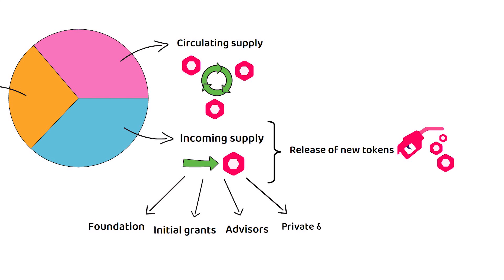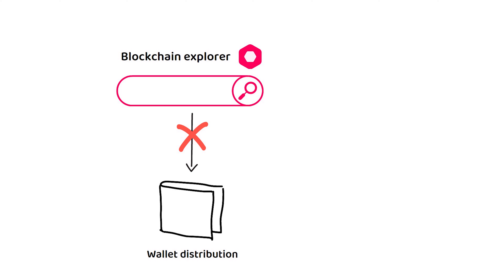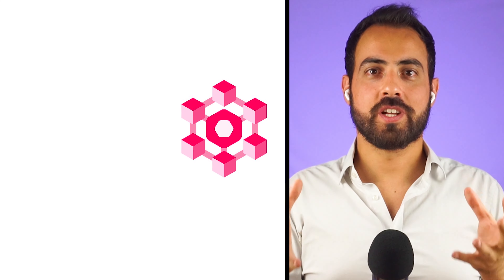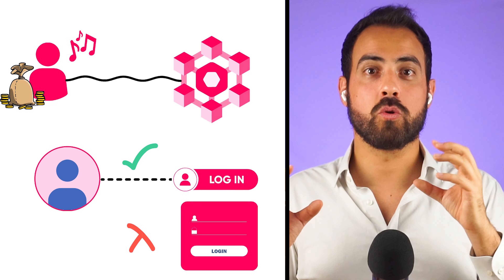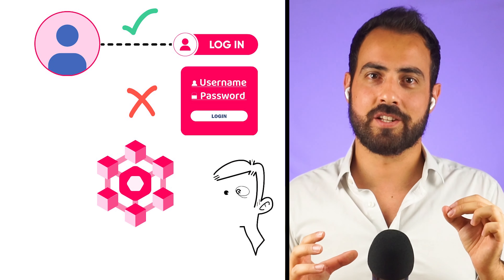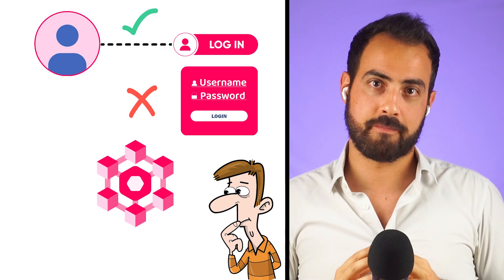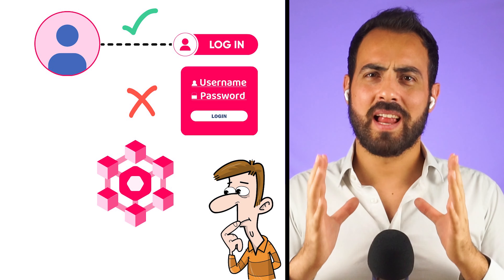But how about the tokenomics? LYX launched with a maximum supply of 42 million tokens. The initial distribution was broken down as follows: 37% is part of the circulating supply, a further 27% was given to the foundation which deals with the maintenance of the network, and the final 36% is part of the incoming supply. The incoming supply means the release of new tokens as the vesting period on these tokens ends. This supply includes 5% from the foundation, 1% from initial grants, 3% from advisors, and 28% from various private and seed sales. At present, the only blockchain explorer for LAXO does not show the wallet distribution, so out of the 3,000 unique wallet addresses, it is impossible to tell if any whales are holding an alarming amount of LYX tokens.